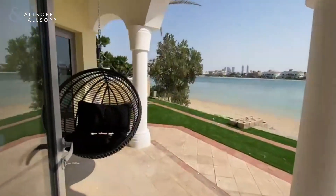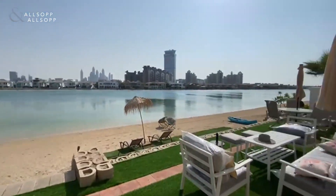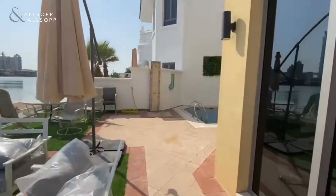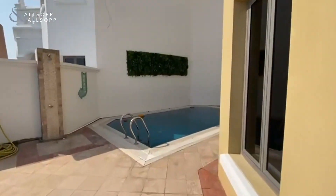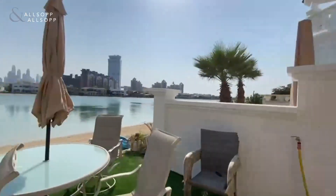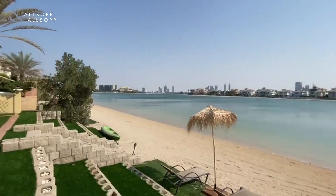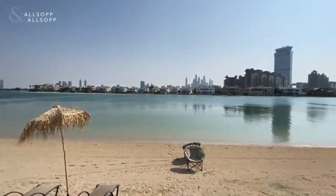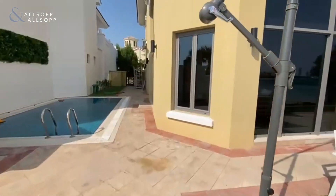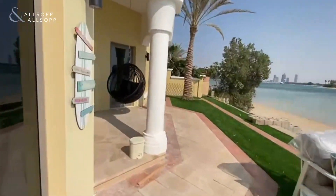Walking out onto the back garden, we have full beach access and amenities as well. There's a pool at the side with great views, offering a full marina skyline view as well. Going back into the villa.